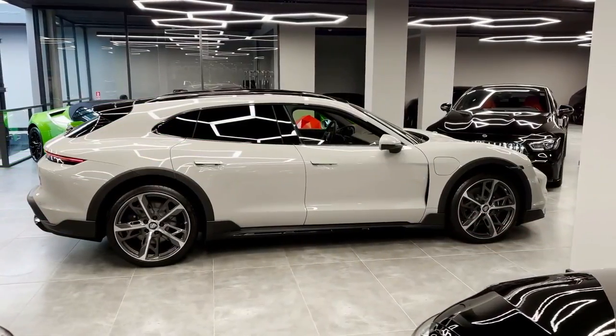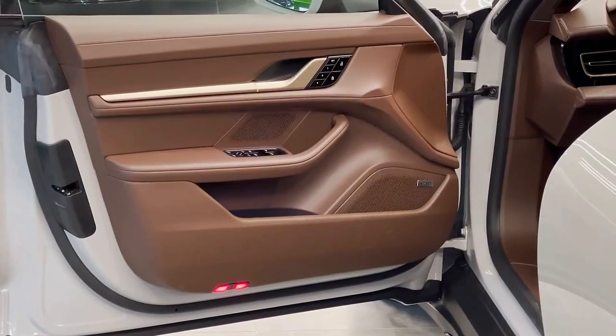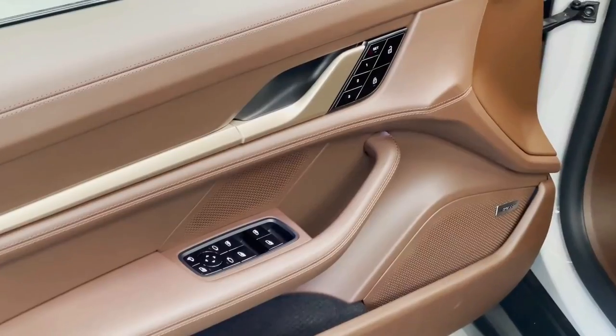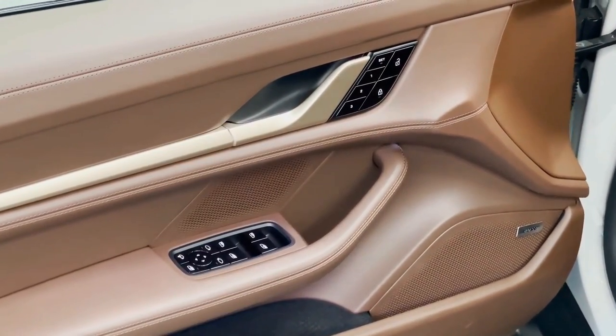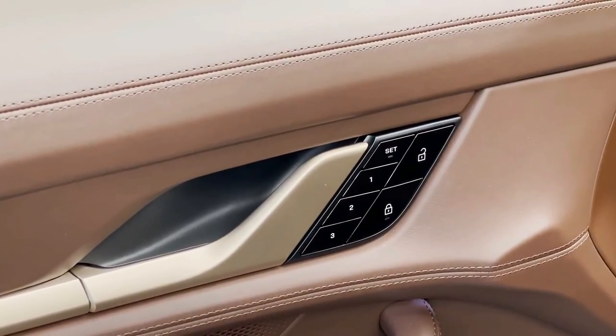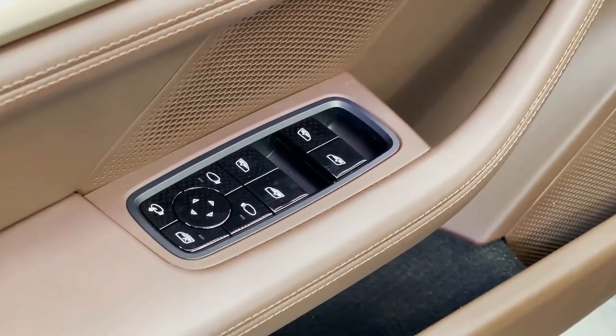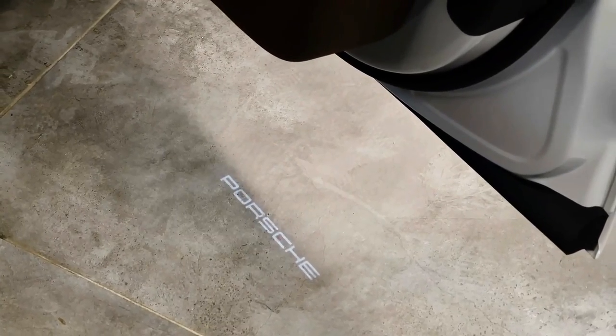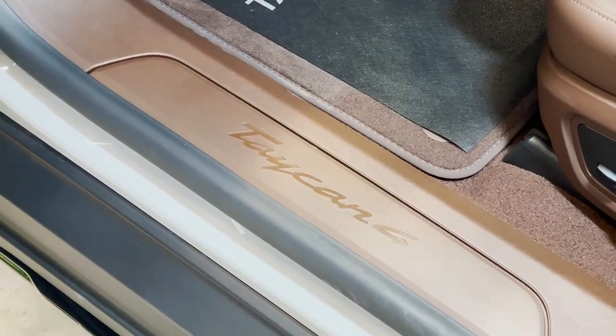Porsche actually calls this version the GTS Sport Turismo instead of Cross Turismo. The other big news is that Android Auto finally comes to the Taycan this year. It requires plugging in via the USB-C port, in contrast to Apple CarPlay which supports a wireless connection, but owners of either smartphone type will now enjoy an integrated experience.